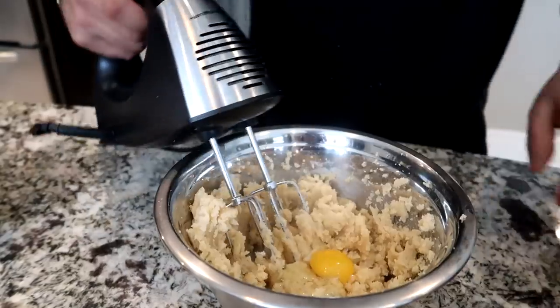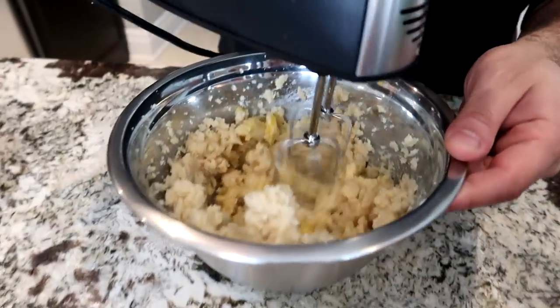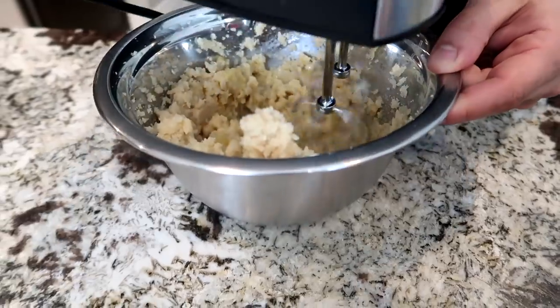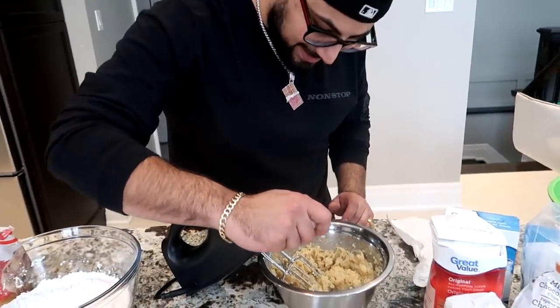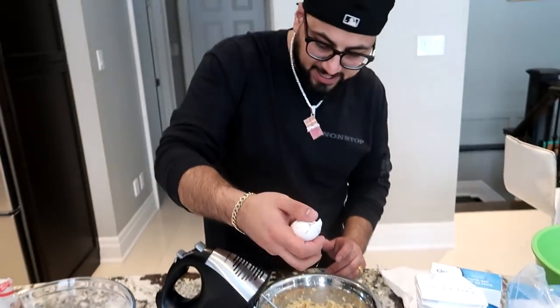Here we go with the first egg — boom. There's our first egg, and we want to beat it up between eggs. Here we go boom, first egg. On to the next egg folks — can I be a champion? Boom, there's our second egg. I absolutely cracked it.